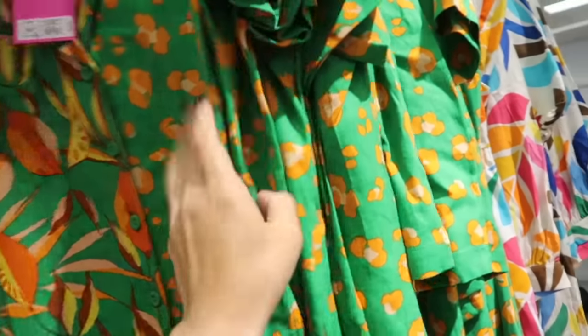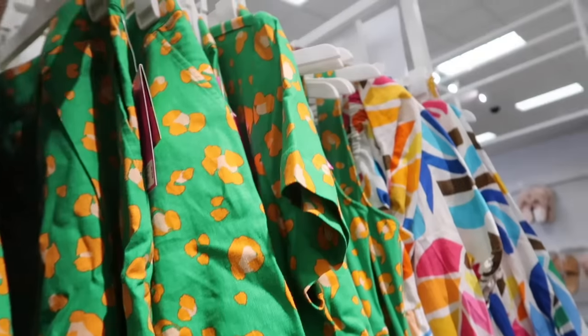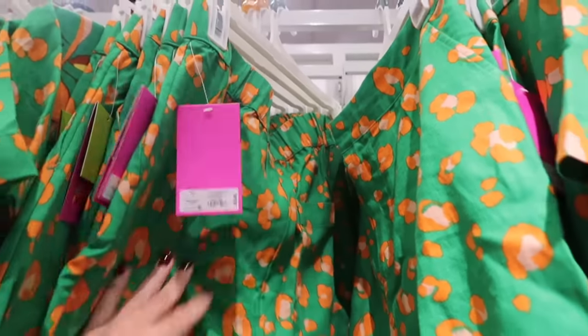A little button-down top set — this is that linen texture, smaller collar with the lapel, nice relaxed fit, the little leopard and then there's leaves on the side. The top is $30. And then this one has a matching Bermuda short with the elastic waistband, side pocket, little pleated front, and the little pocket in the back. This one is $25.